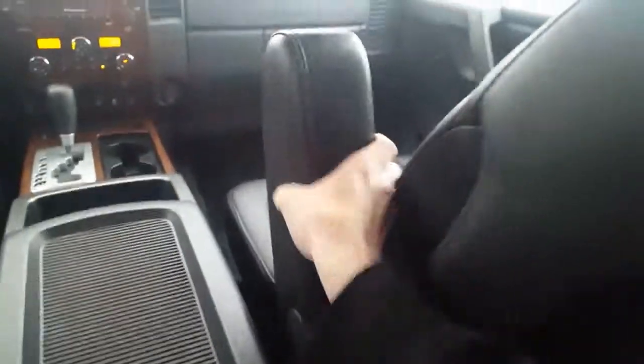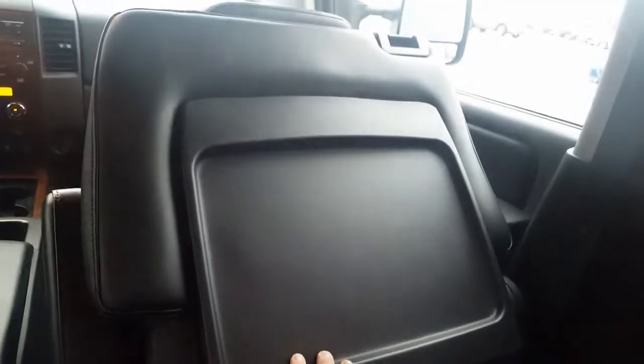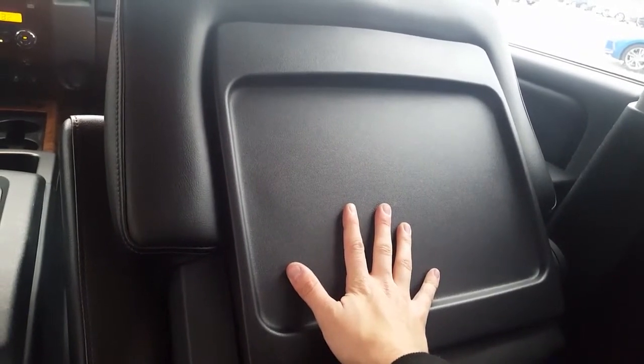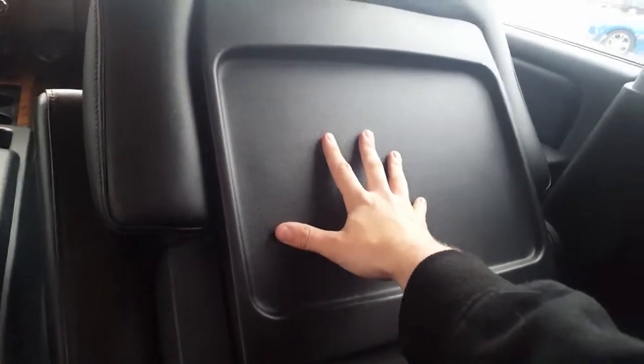The front seats have captain's chairs with nice armrests on them — really comfy chairs. And this one I thought was really cool: we have a latch on the back here — see, we don't have the hard cover on that but we have the hard cover on this one. This folds down to a little working station, so if you're on the go and you just need to write something down, it's going to give you a nice hard surface. Easy to write on — I thought that was a pretty cool feature.